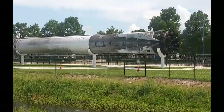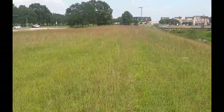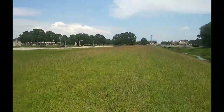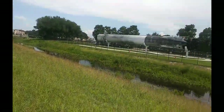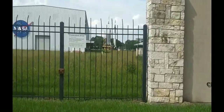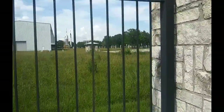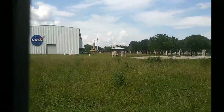All right guys, I gotta walk all the way back over there, up that road and all the way back. Okay, Rocket Park — look, more deer, they're everywhere! I thought I would show you guys the rockets over there. I don't know if you can see the deer running.